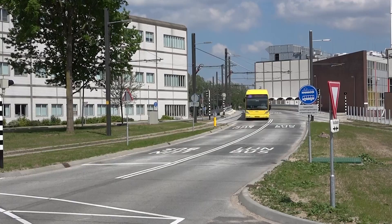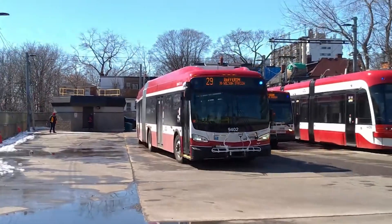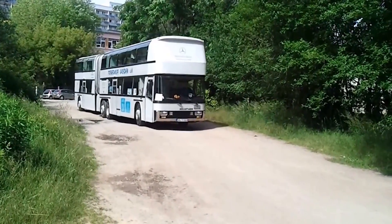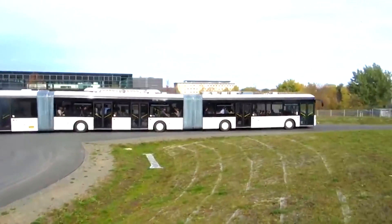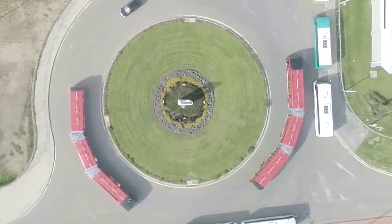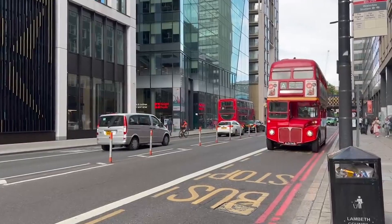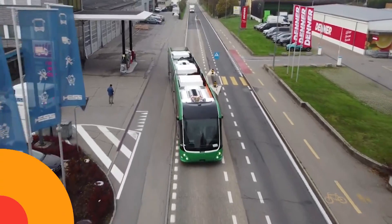In a world dominated by the need for expansive urban transport, these mechanical giants reign supreme. Engineered for maximum capacity and resilience, these longest buses navigate crowded cityscapes with unparalleled efficiency. Join us as we explore the 20 longest buses in the world, marvels of modern engineering designed to tackle the demands of mass transit.